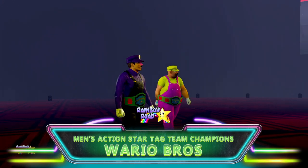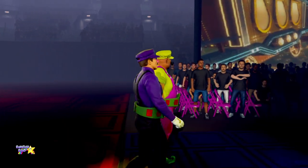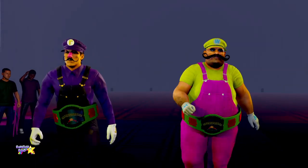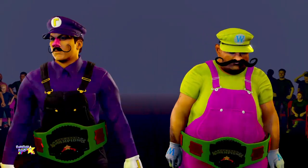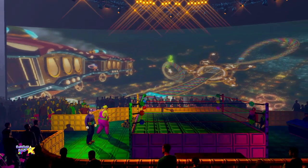At a combined weight of 783 pounds, they are the Men's Action Tag Team Champions — The Bad Guys. The title is on the line in this one, guys. Don't be surprised if history is made here tonight. I know the champ has looked good as of late, but I'd say the opposition has looked just as good, if not better.